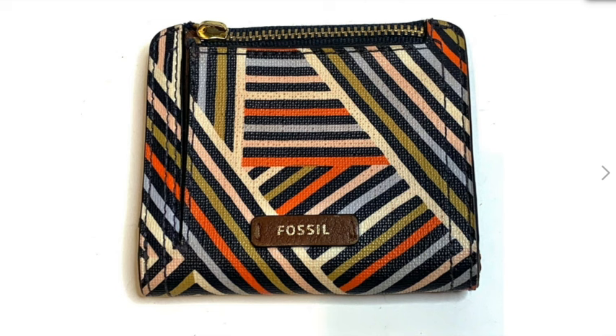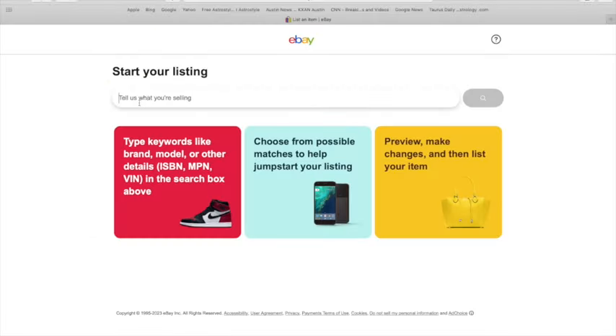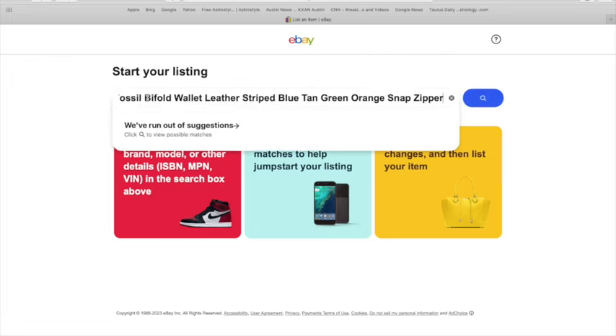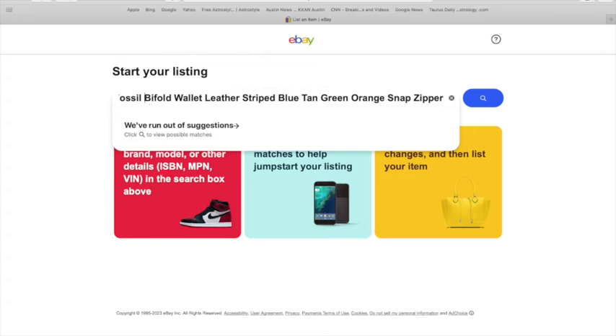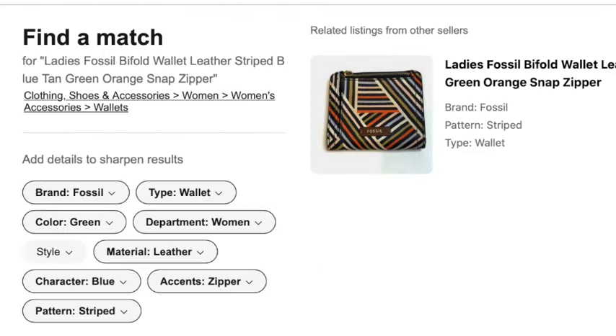The first item that I'm going to list is this Fossil Wallet. I'll start my listing by creating a title. I want to make sure that I put what the item is close to the beginning — the brand, what it is — and all of that closer to the front, and then add on some of the details closer to the end. It's going to start finding categories for me, and I want to make sure that I have it in the correct category: Clothing, Shoes, Accessories, and Wallets.